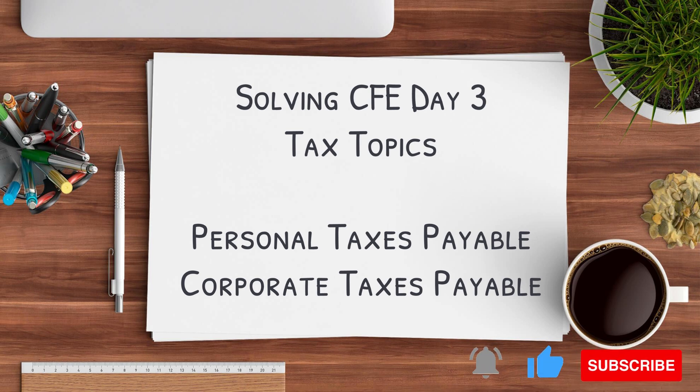Hi everyone, welcome to my video. Today we're going to solve CFI Day 3 tax topics, specifically personal taxes payable and corporate taxes payable. Please note that these are going to be from actual CFI questions, but I've tried to block out the names of the company to not reveal too much about the cases.